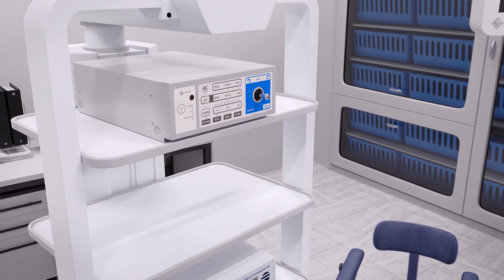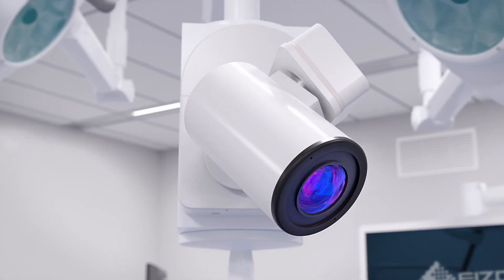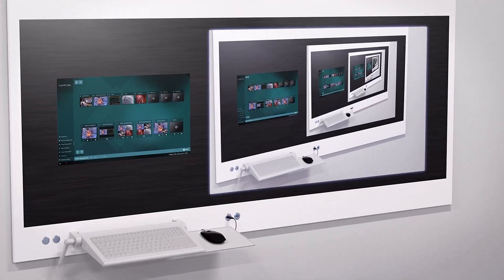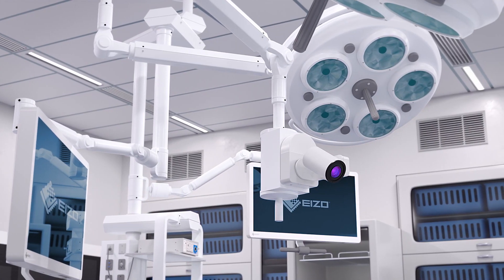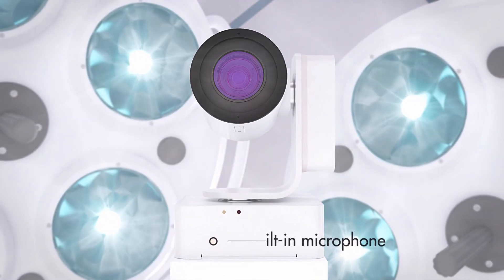Camera control unit with intuitive control joystick, or controlled by your OR integration system controller. The SC430 PTR camera can be attached to designated ceiling arms, allowing it to avoid any possible light obstructions.